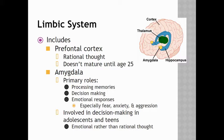Since the prefrontal cortex doesn't mature until age 25, that means a lot of rational thought doesn't occur until you're older. That's why a lot of decision-making in adolescents and teens are often emotional decisions rather than decisions based on rational thought, because the part of their brain responsible for rational thought isn't fully developed.